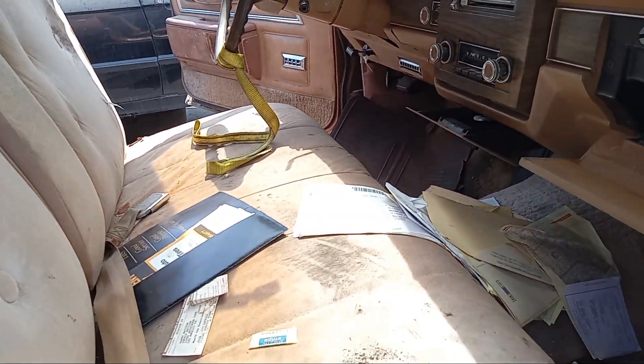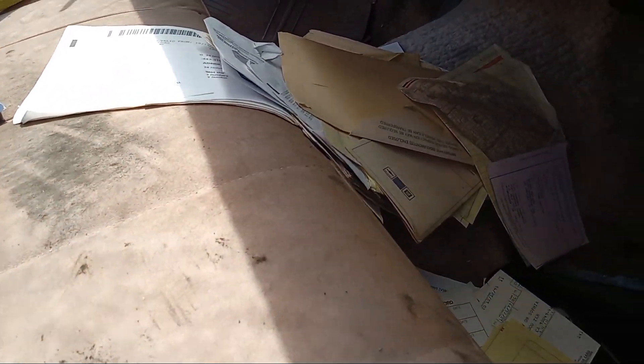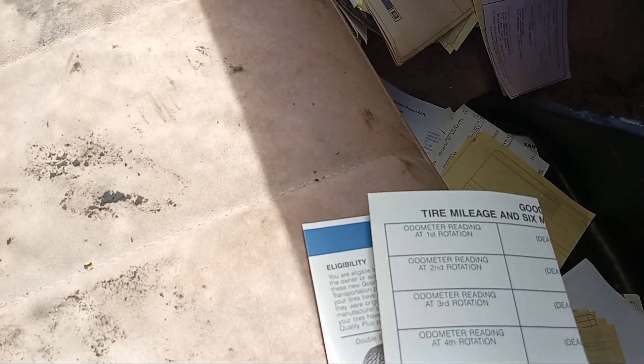Some old paperwork inside — a tire rotation record, with no actual record in it.